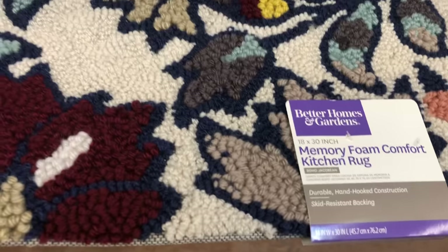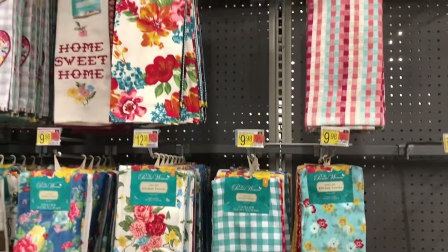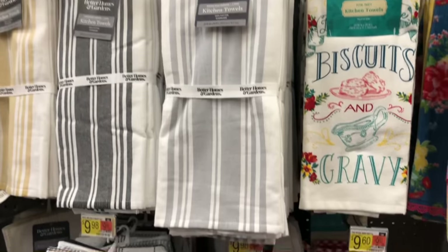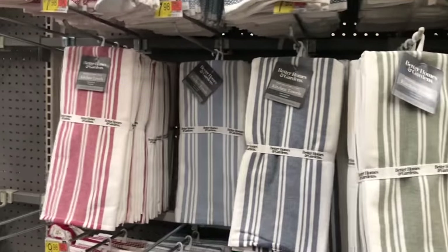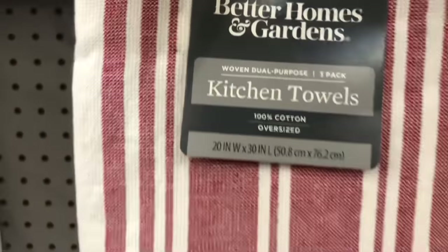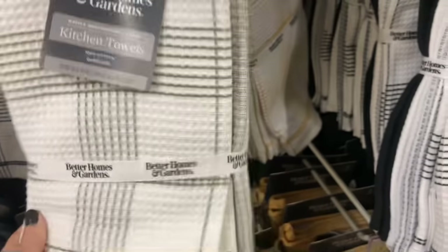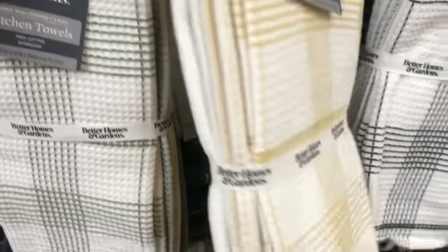These memory foam rugs are very, very pretty. I have never seen these before, but I usually don't go into the areas I'm showing you today. This day I set aside time to go in and film everything I could. These Better Homes and Gardens dish towels are very nice — a four pack for around $7.98, with another pack at about $9, and they also have oven mitts. Better Homes and Gardens is doing a fantastic job with so many color options. The yellow would be great for summer and spring, or even fall if it's more on the mustard side.